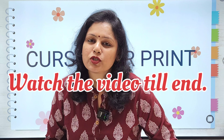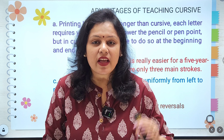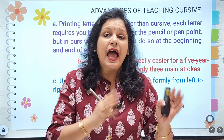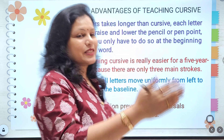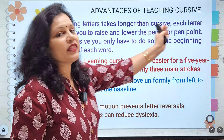Watch this video till the end, because if you leave the video in between your knowledge will also be only half taken. Number one: printing letters take longer than cursive.